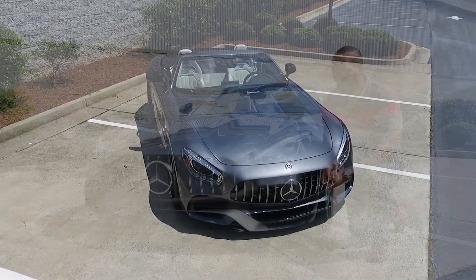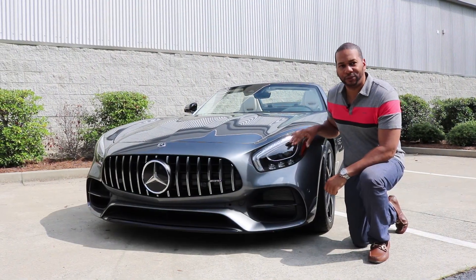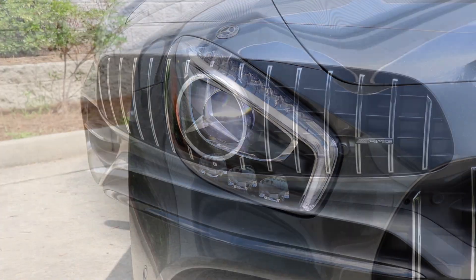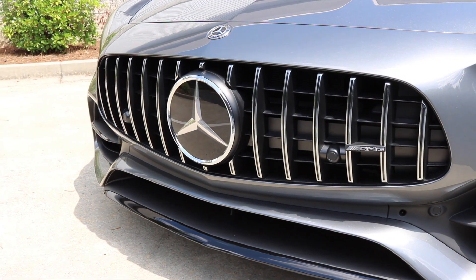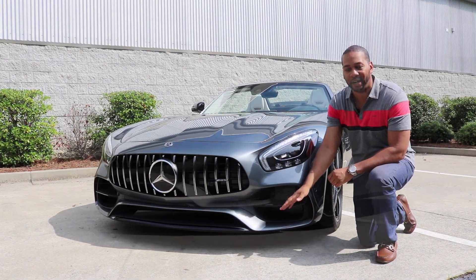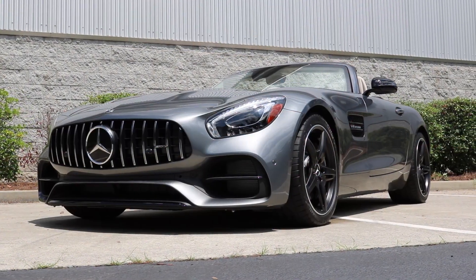Taking a look at the front of the AMG GT Roadster, it features full LED headlamps and an aggressive large Panamericana grille that features 15 vertical slots. Further down, you have a large AMG A-Wing that helps channel more air into the car, keeping everything cool.